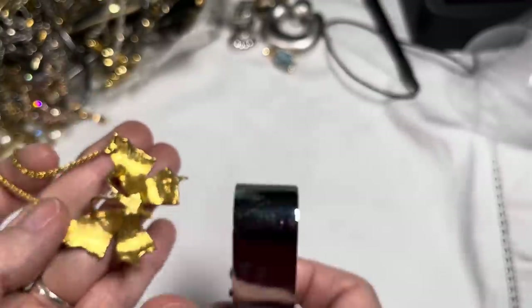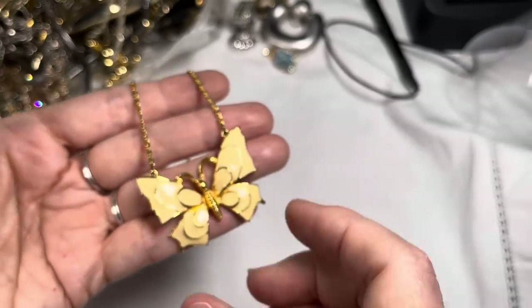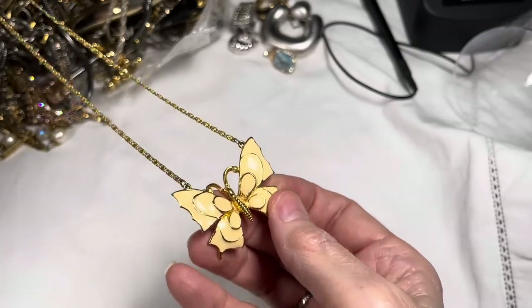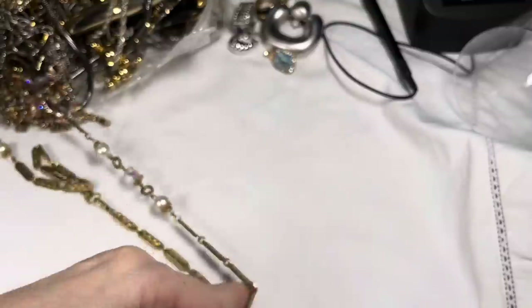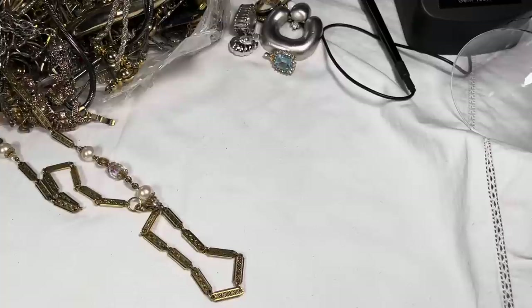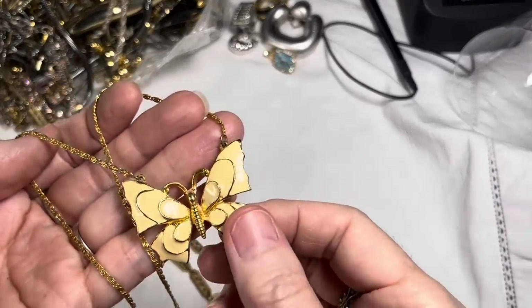Nothing written on the clasp — sometimes these are 1/20th 12-karat or 14-karat. But there is a little name right there — it says ART. Yes, it's an ART piece! I've heard that ART jewelry is very collectible. Exciting to get a butterfly necklace from ART. Let me go measure this. It measures 18 inches. ART necklace, butterfly — let's say $25. Gold tone is beautiful on it.